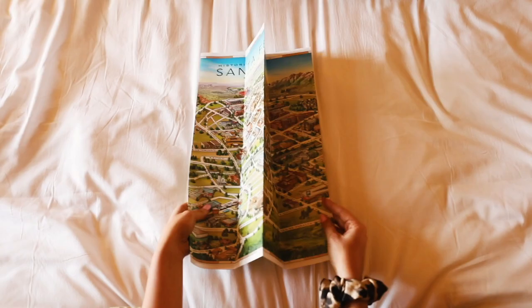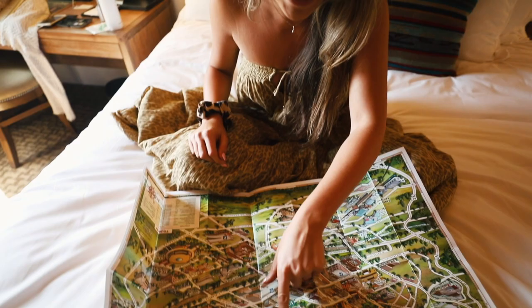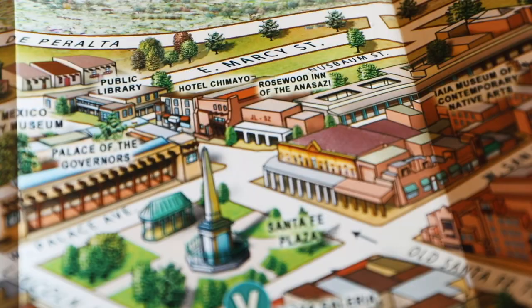Santa Fe is home to about 80,000 people and everything is really walkable or just a short drive away, which I absolutely love because when I'm traveling somewhere, I want to explore as much as possible and not spend a ton of time in a car. I recommend getting a hotel in the downtown area so that you can see as much as possible — everything is really close by.